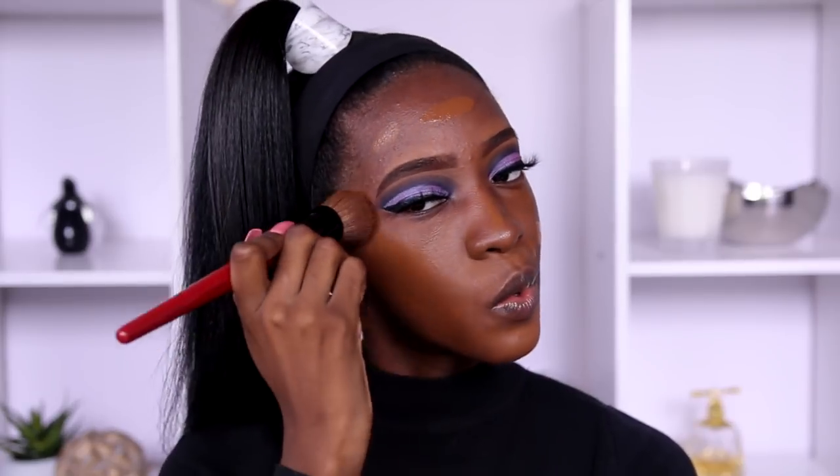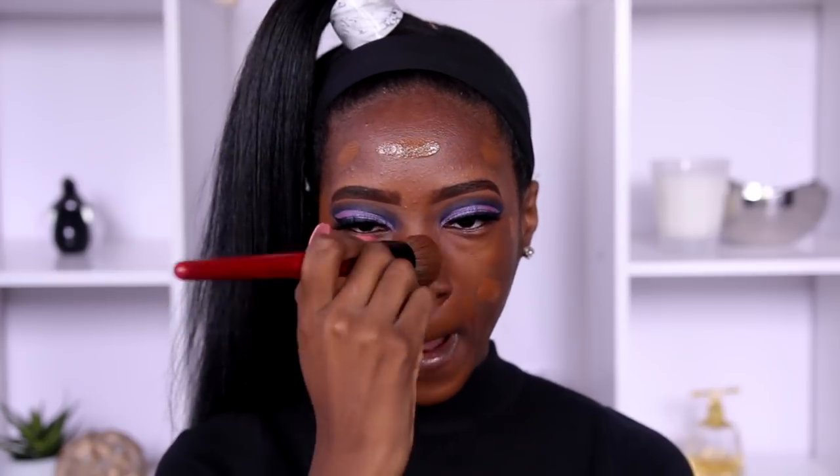So about this foundation — what happened was I was trying to use products from Black-owned companies or companies that cater to women of color for this video, and this was the only foundation I had for that. I can see your girl looks borderline orange, but we're just going to roll with it because I didn't have anything else. I probably could have used Fenty but that still isn't the right shade, so let's just roll with it.